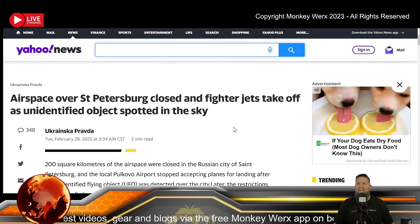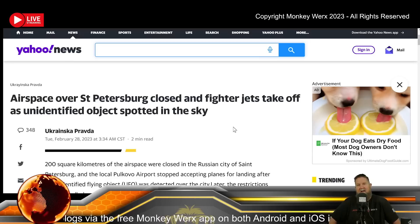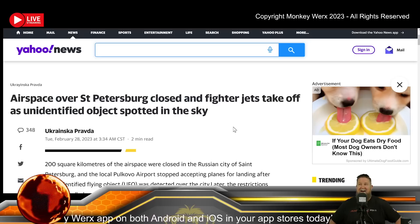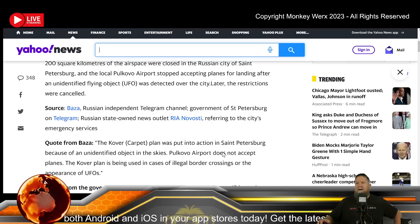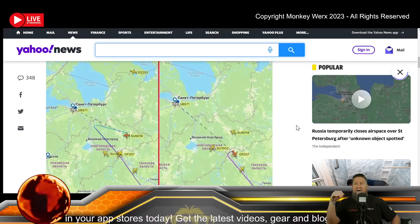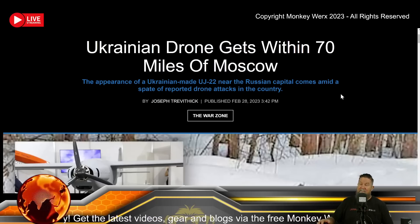We're seeing more and more of this lately: another balloon or drone sighting. The airspace over St. Petersburg, Russia was closed and fighter jets were scrambled as an unidentified object was spotted in the sky. About 200 square kilometers of airspace was closed as they tried to figure out what they were dealing with. Could have been an intelligence balloon, could have been a drone — depends on the altitude. We're hearing a lot more of that lately.